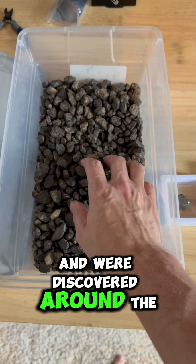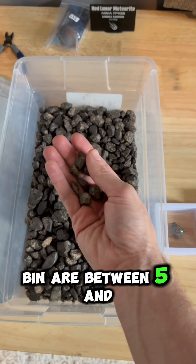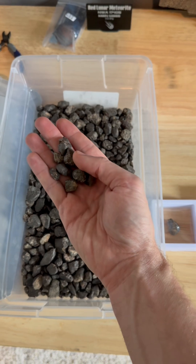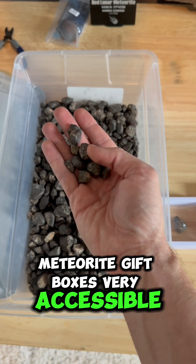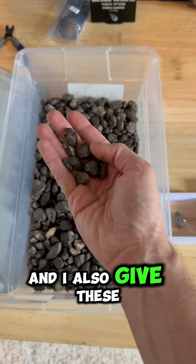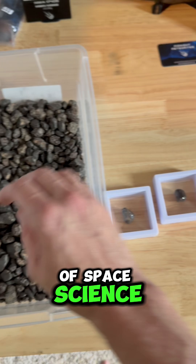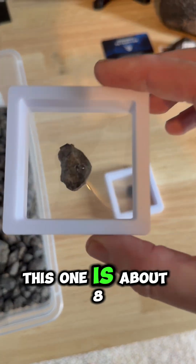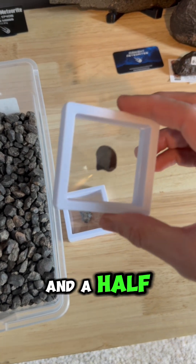These fell in Northwest Africa and were discovered around the year 2000. The stones in this bin are between five and ten grams. These are sold as part of our small meteorite gift boxes — very accessible and affordable. I also give these away a lot to interested students who are pursuing some sort of space science. We've got two of these here; this one is about eight grams or so, and this one is about seven and a half.